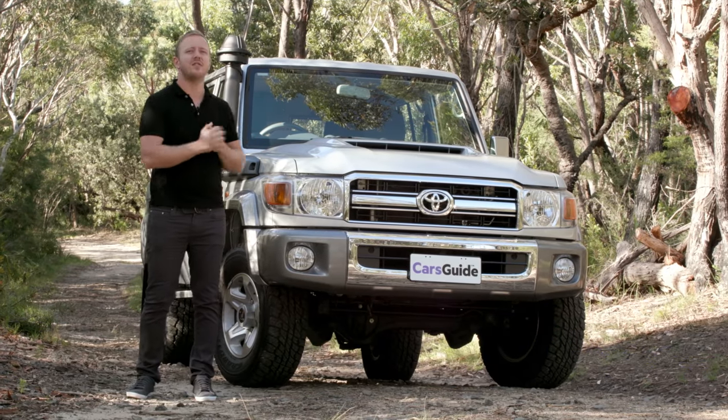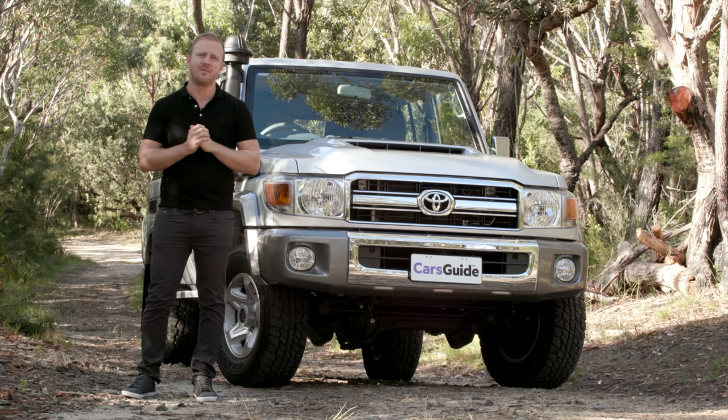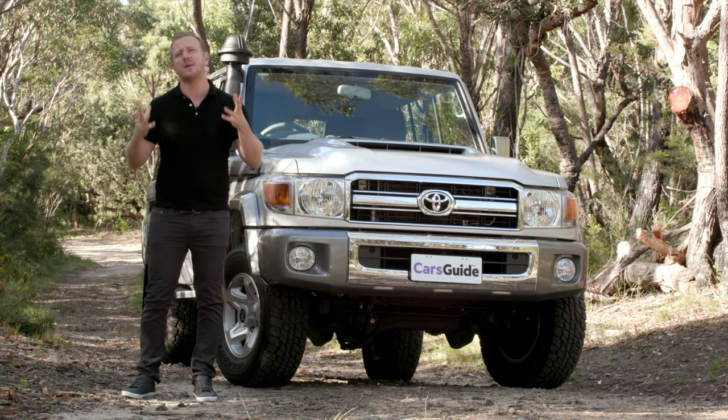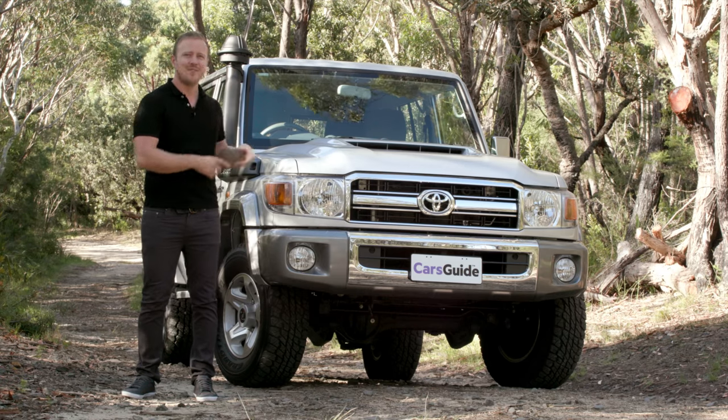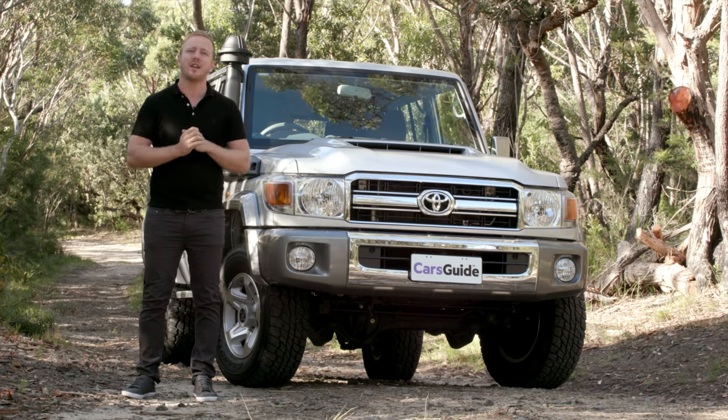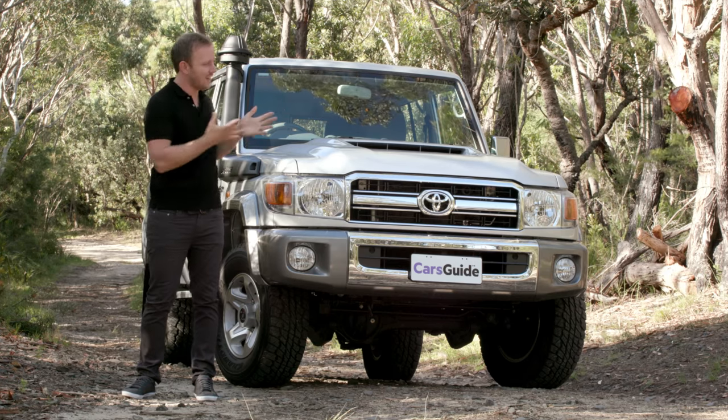Which makes Toyota's 70 Series Land Cruiser the last of its kind. But the lifeblood of the Aussie Bush has been reset and recharged for 2017 — but don't expect too many changes. This thing is still as technologically advanced as a roller skate and about as comfortable to pilot through the city as a camel. And it looks the same too.